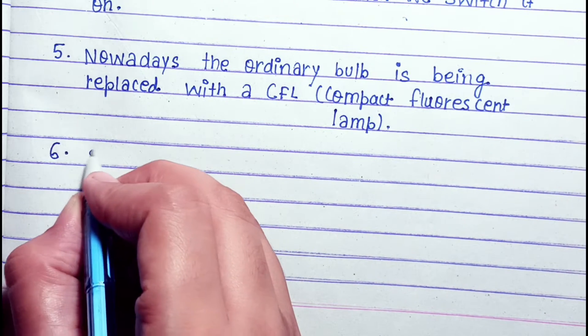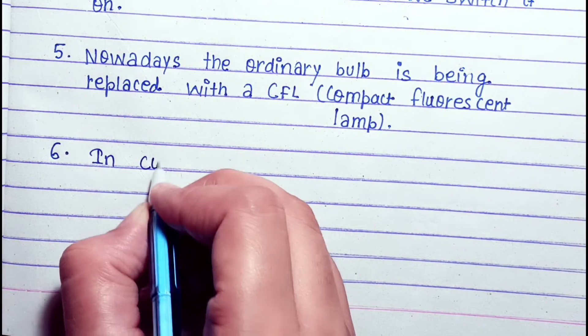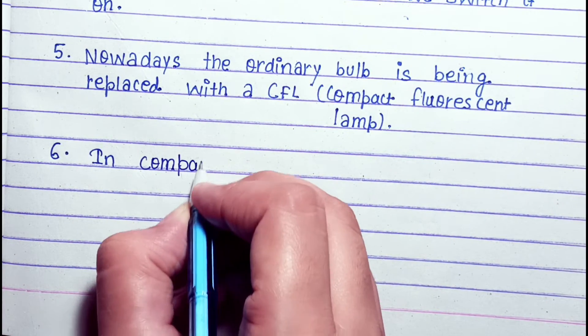Nowadays, the ordinary bulb is being replaced with a CFL — compact fluorescent lamp.